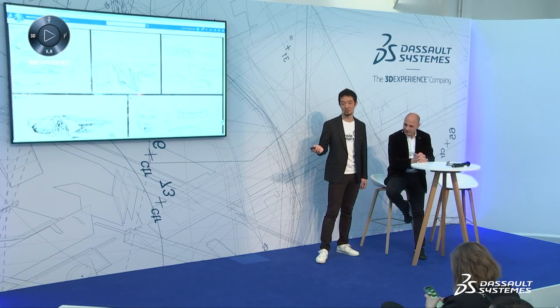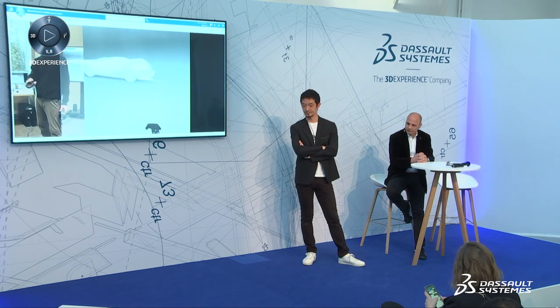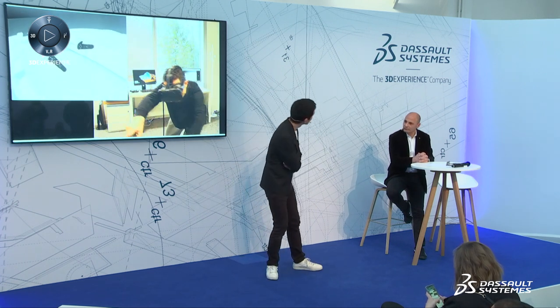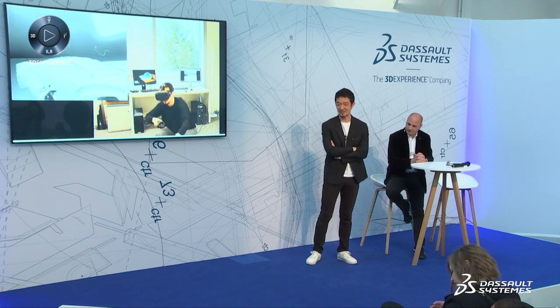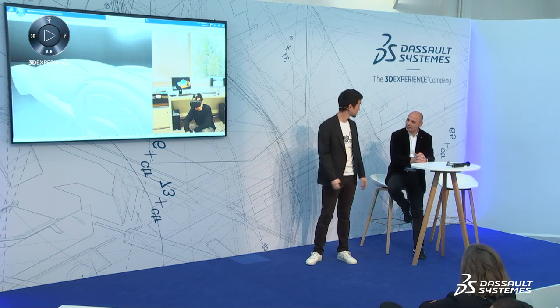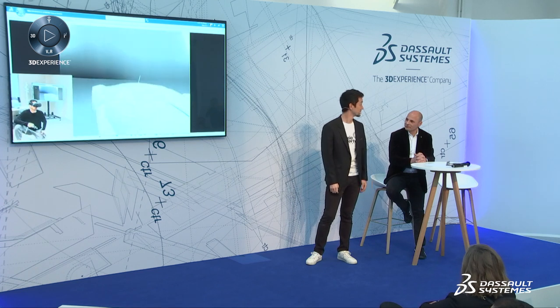We continue the project using 3D Experience — going back and forth between 2D and 3D, and looking for alternative ideas with natural sketch in VR using HTC Vive. It was quite amazing. Once you put the headset on, you forget about everything — you are really in the virtual world.